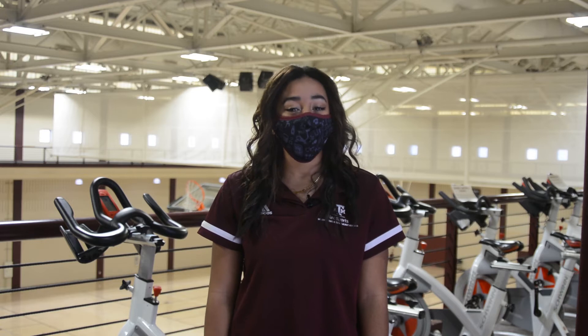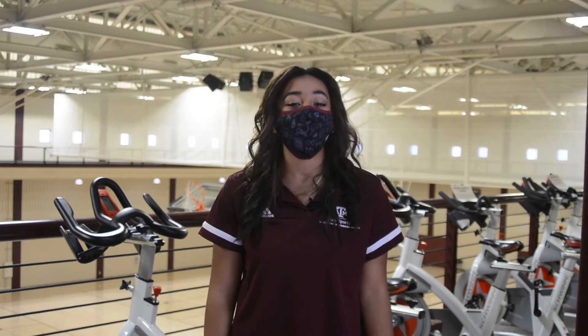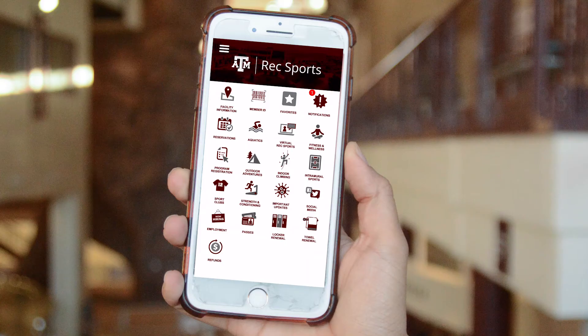Welcome back for another quick rec tip. When you would like to register for any programs like group fitness classes, outdoor adventures, trainings, lifeguard certifications, or small group training, click the program registration icon on the app's home screen.